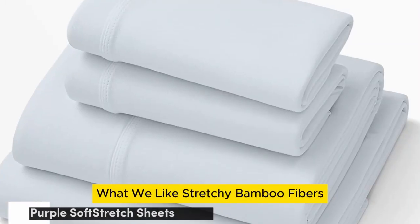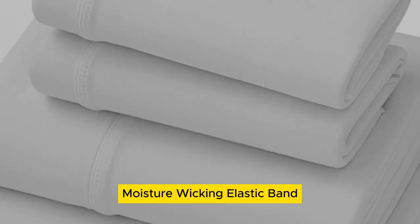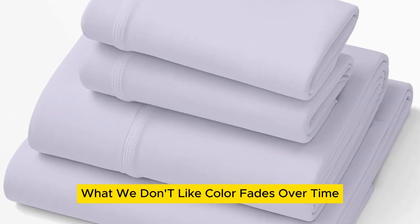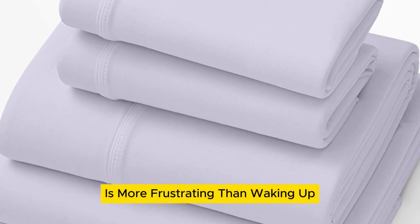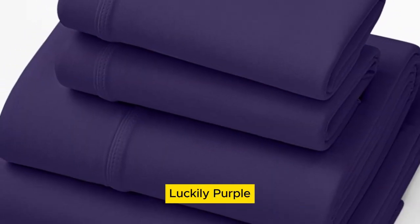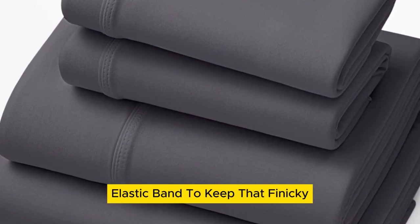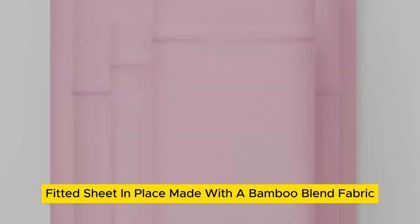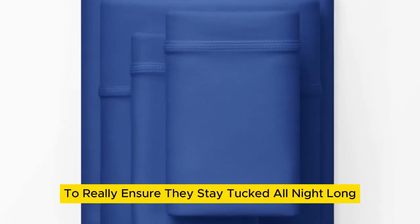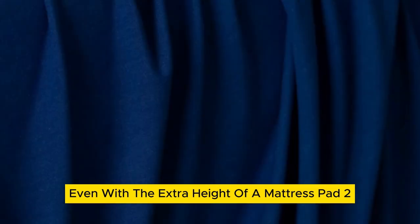Number 3. What we like: stretchy bamboo fibers, moisture wicking, elastic band keeps fitted sheet in place. What we don't like: color fades over time, pricey. Little is more frustrating than waking up with your sheets pulled off the corners of your bed. Luckily, Purple's soft stretch sheets come equipped with deeper pockets and a secure stretch elastic band to keep that finicky fitted sheet in place. Made with a bamboo blend fabric, these sheets promote stretching to really ensure they stay tucked all night long, even with the extra height of a mattress pad.